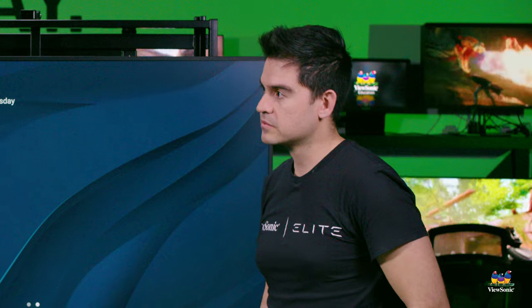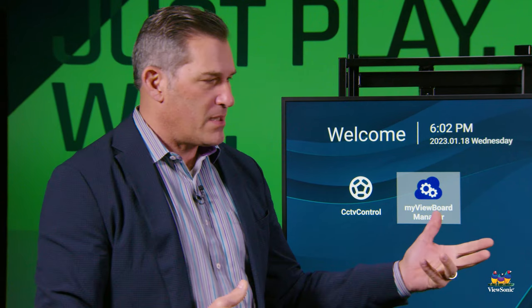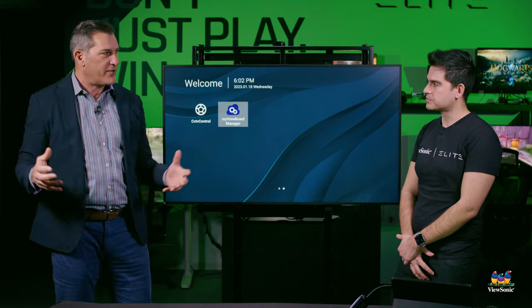We were chatting about how ViewSonic is not only a manufacturer of large-screen displays but a solution provider for campuses, for lots of different screen sizes and interactive capabilities. What can you tell us about how this works with all of those various different products? Sure, so Manager Advanced — we're talking about Manager Advanced on the CDE30.